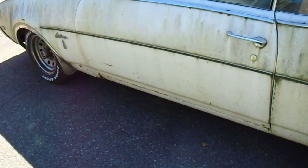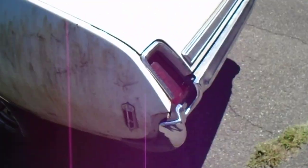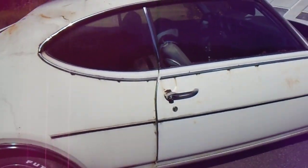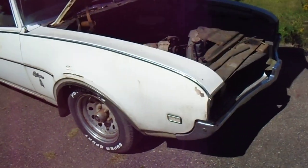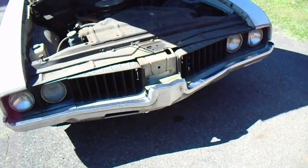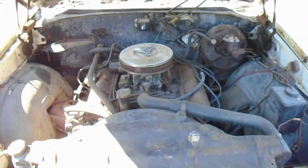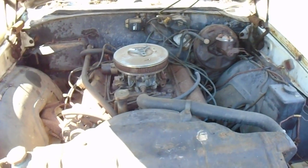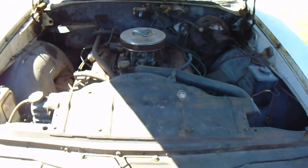I think power washing this thing before I put it in the garage is the next step. If anybody wants to see a particular thing about this car, you can always write a comment - I do check my videos for comments once in a while. So there you have it: '69 Oldsmobile Cutlass S, 350 four-barrel, bucket seat, console car with gauges - and it's gonna be a driver. At least that's the plan. Thanks for watching, take care.